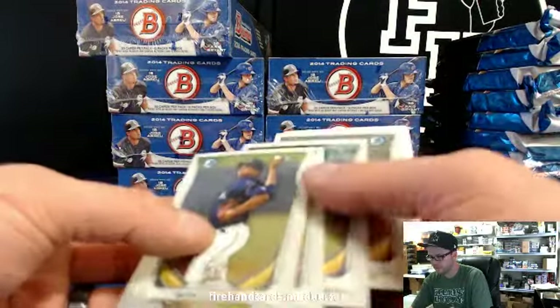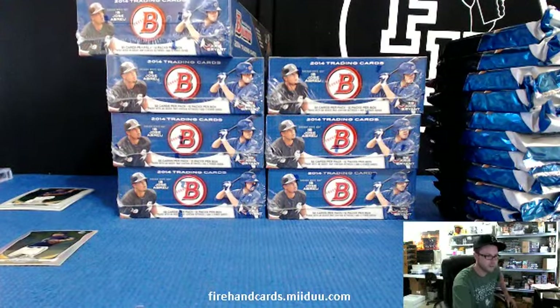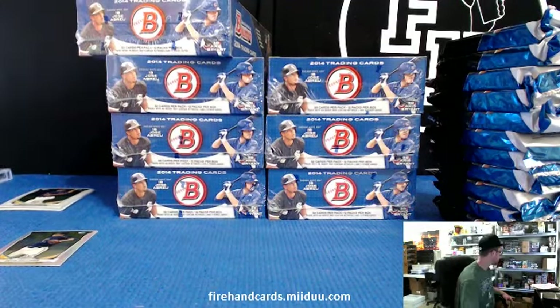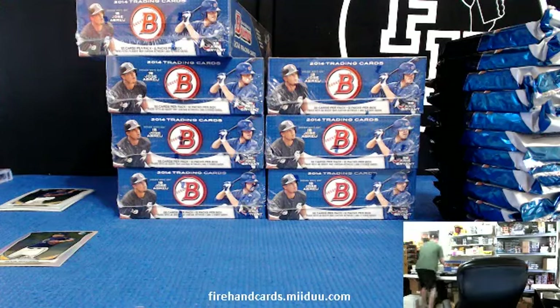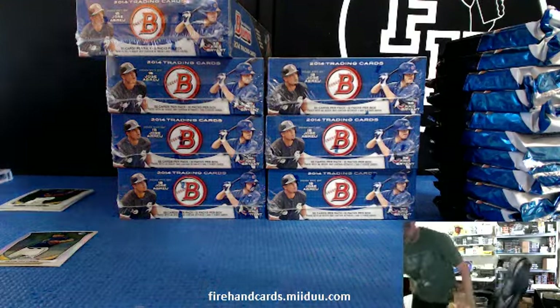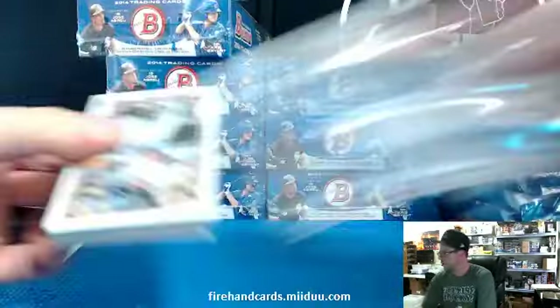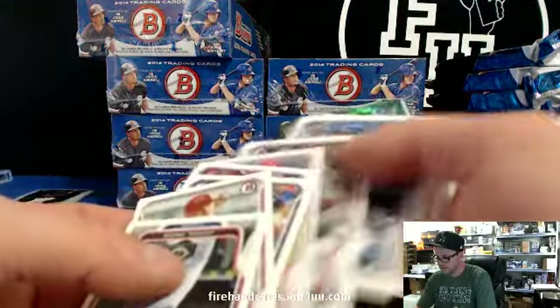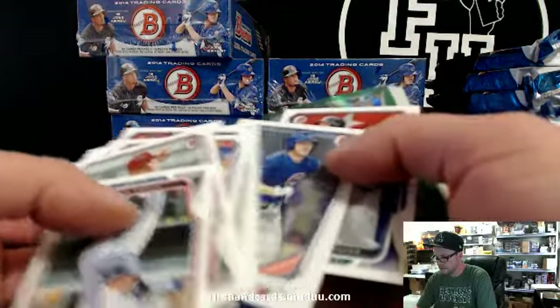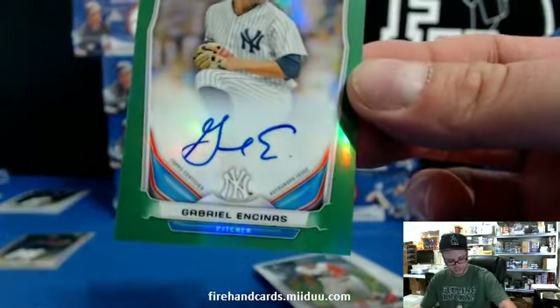numbered out of 75 for the Reds. Devin Williams Tiny Refractor for the Brewers. I put the wrong paper over here — I have the wrong team list next to me. We got a green auto — Gabriel Encinas for the Yankees. I've been pulling a lot of this guy's color autos lately.